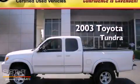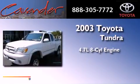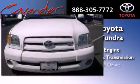This is a 2003 Toyota Tundra. It has a 4.7 liter 8-cylinder engine, a 4-speed automatic transmission, and 4-wheel drive.